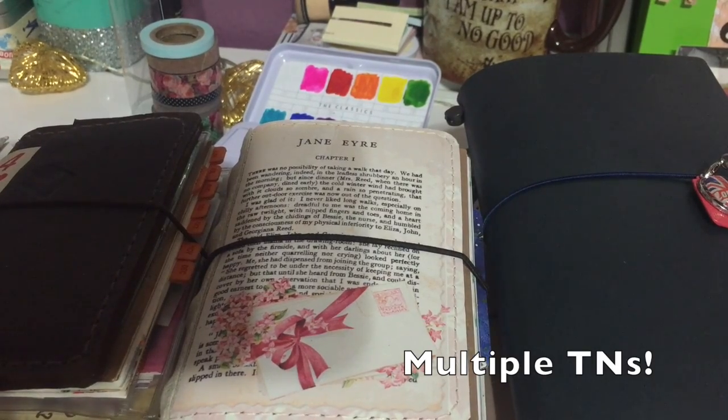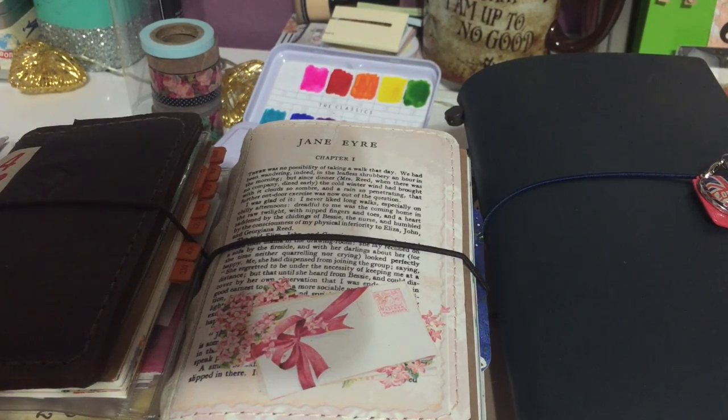Hi guys! I wanted to talk to you a little bit about using multiple travelers notebooks — how I use multiples and why I cannot for the life of me ever just get down to one notebook. Now it's October and a lot of us are thinking about what we're going to use for planning and journaling for the upcoming year, because I know I've been thinking about that a lot.